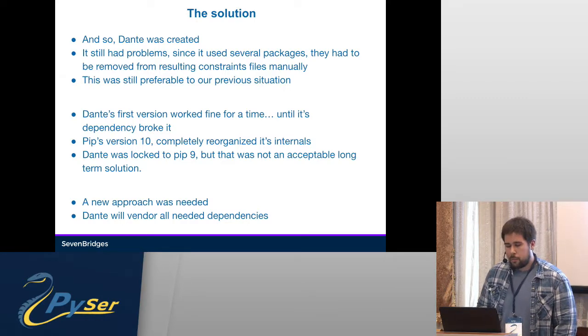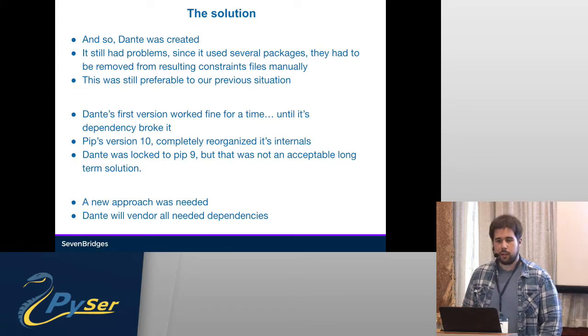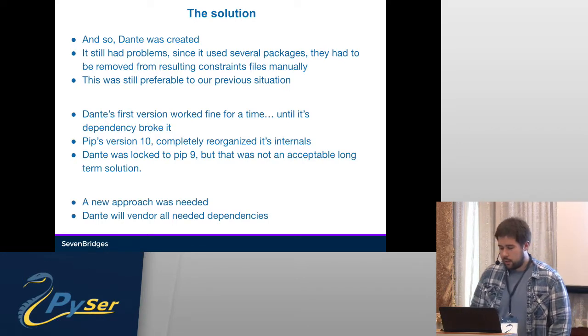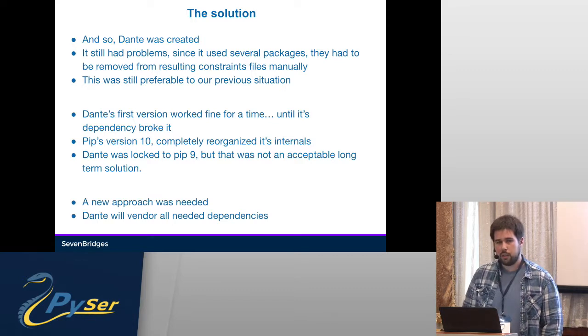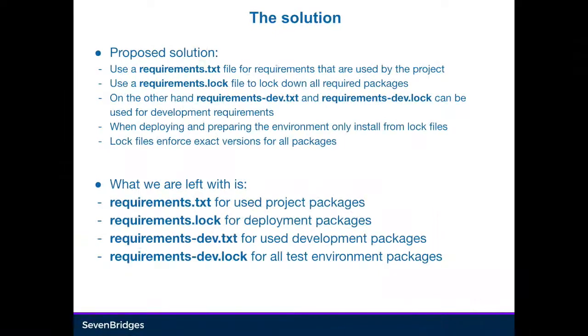So we needed a new approach, and we vendored all the dependencies into Dante. That's not the entire setuptools, for example — it's package_resources, just a tiny piece of it that we need for reading installed packages from the system.